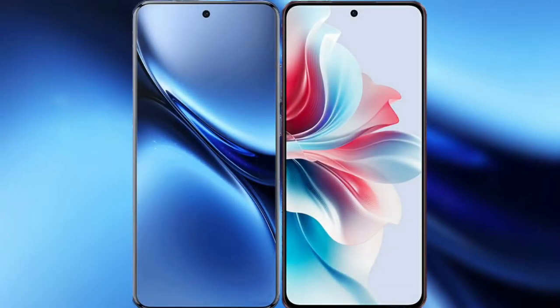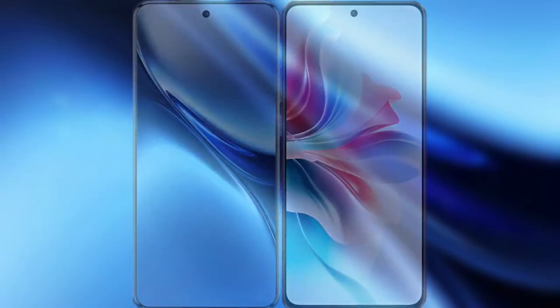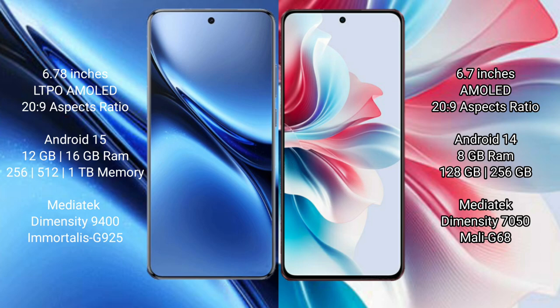I will compare the new Vivo X200 Pro with Oppo F25 Pro. Vivo X200 Pro has a 6.78 inches LTPO AMOLED display, and Oppo F25 Pro has a 6.7 inches AMOLED display. Both are priced around 269.